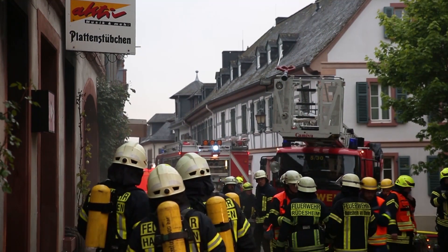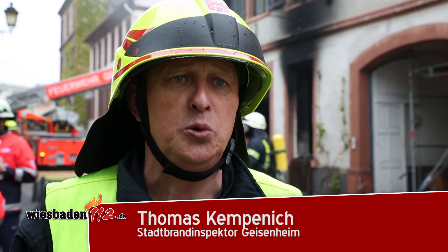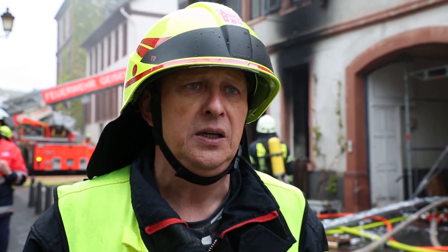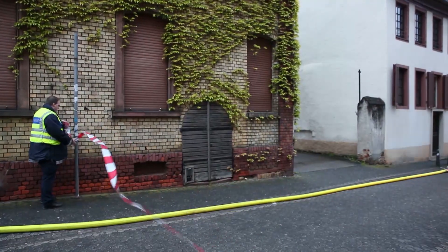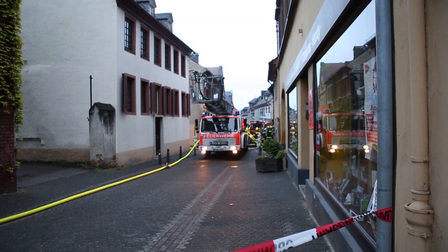Circa 1:28 Uhr wurde die Feuerwehr über die Rettungsleiter in Bad Schwalbach zu einem Gebäudebrand in unklarer Situation alarmiert. Beim Eintreffen der ersten Fahrzeuge waren ca. 3 bis 4 Meter hohe Flammen aus dem Anbau zu erkennen. Es wurde daraufhin die Feuerwehr der Stadtteile Johannesberg und Stephanshausen alarmiert.